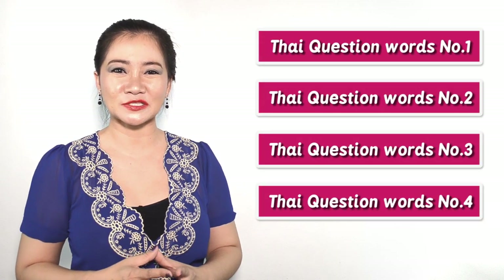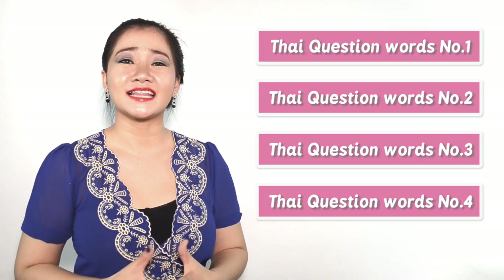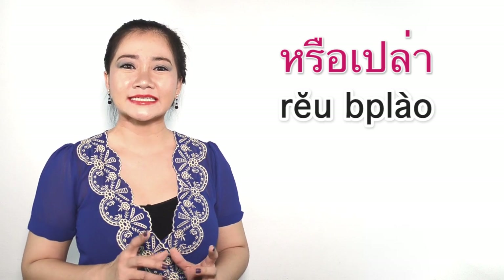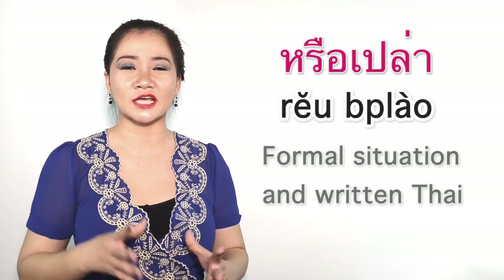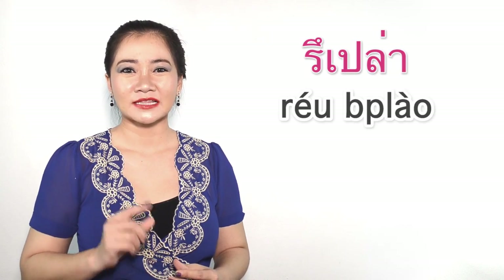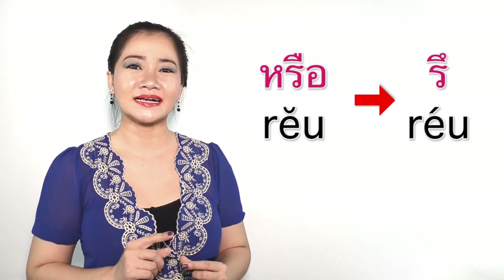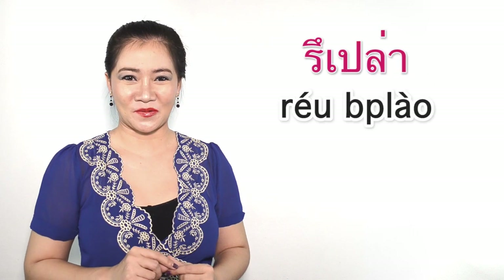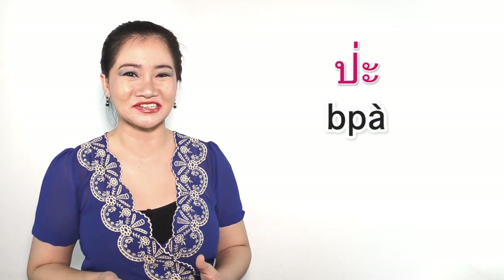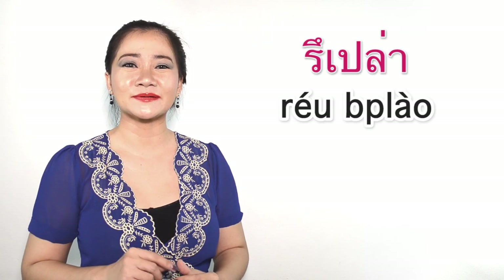If you missed the previous episode, check it out right here. And the last question word is หรือเปล่า. It's really formal and is commonly used in written Thai. Now in everyday conversation, we say หรือเปล่า — the first sound becomes really short. And even more modern, teenagers might say ป่ะ. It's really really short, so I recommend you to stay with หรือเปล่า.